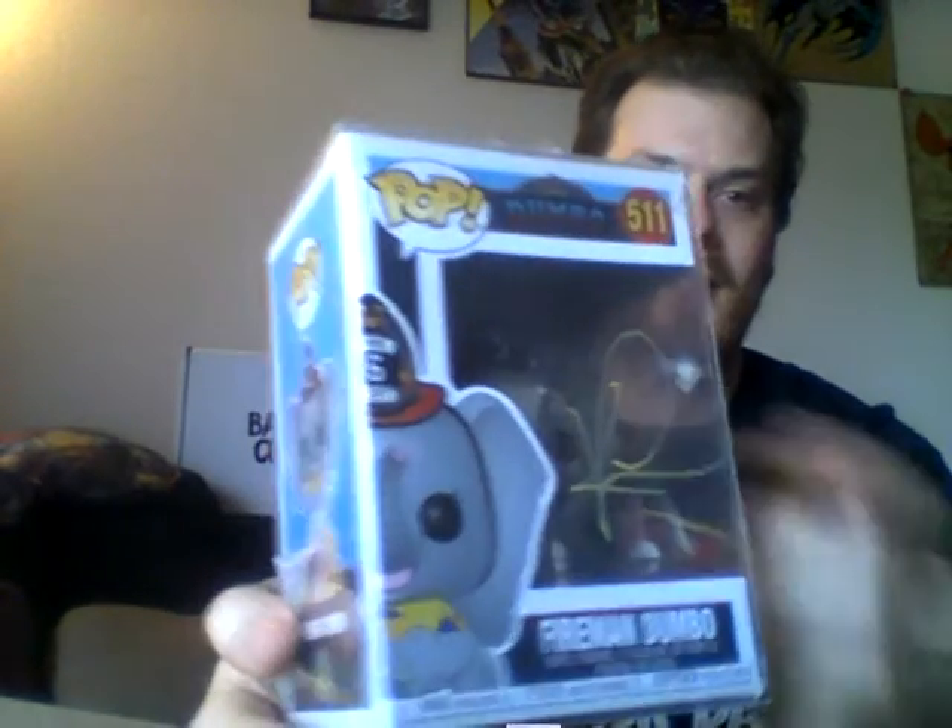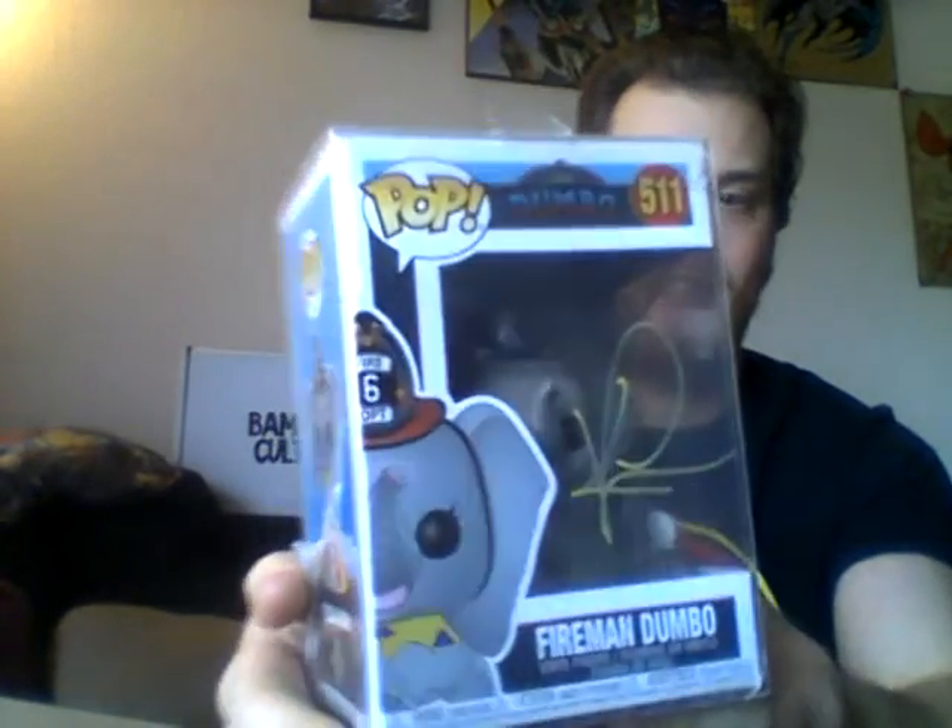And there is the BAM box — there's a signature right there. That is awesome! We got the fire Dumbo. That is a classic Disney character. That is just mind-blowing. You got somebody to sign Dumbo!